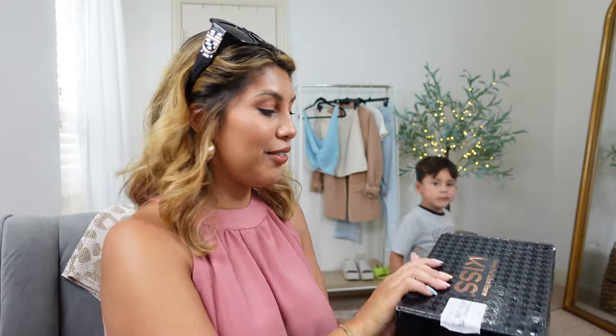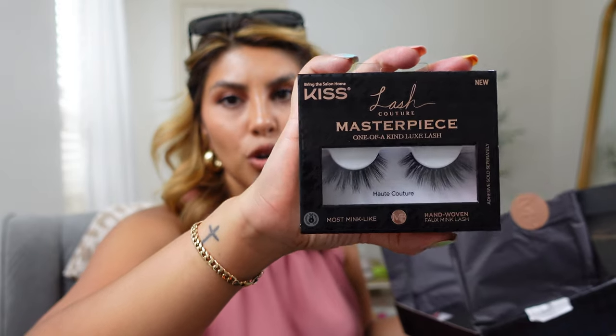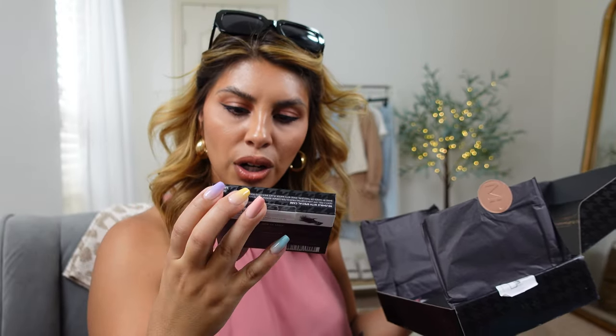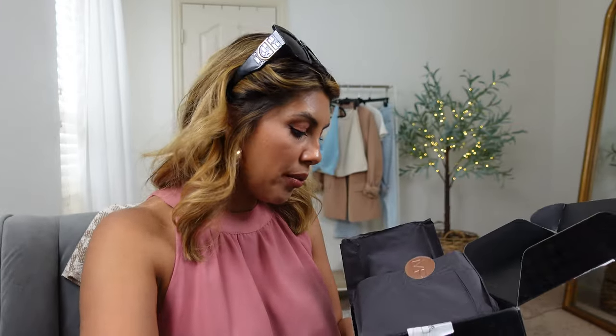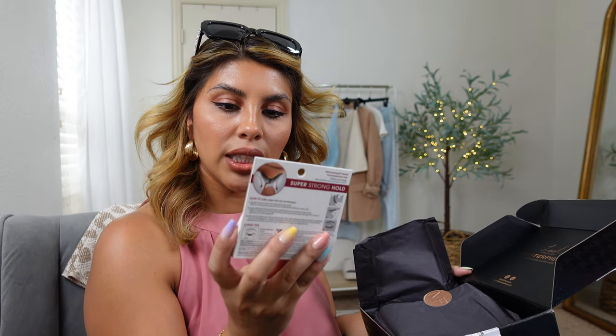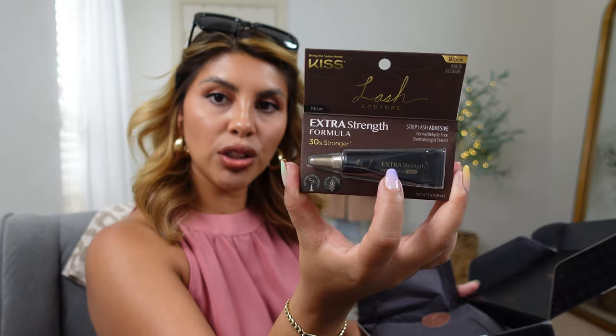I also came home to some PR packages from Kiss and Kapari, so let's unbox them. I'm so excited for this one — Kiss is coming out with a new Lash Couture line. They are so pretty! This one is the style Hot Couture and it's like a 3D mink lash. This one is Avant-Garde, and the last one is Prêt-à-Porter — they are hand-woven faux mink lashes. This is their Lash Couture clear lash glue, and they also sent a black lash glue in a squeeze tube — it's 30% stronger with a soothing oat extract. I'm excited to try this. And a little compact mirror — I'm gonna throw that right into my makeup bag.